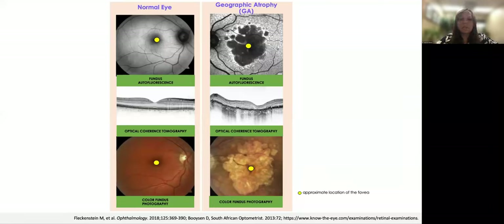In the photo top left, we see a normal eye with fundus autofluorescence, below that optical coherence tomography, and below that color fundus photography. On the upper right, we see a patient with geographic atrophy on fundus autofluorescence. Below that, we can see the irregularities in the retinal pigment epithelium layer, and then color fundus photography below that. Geographic atrophy is defined by the presence of sharply demarcated lesions of the outer retina.